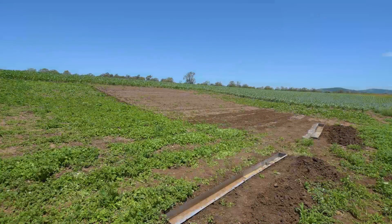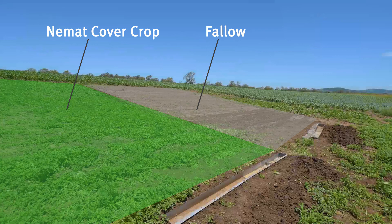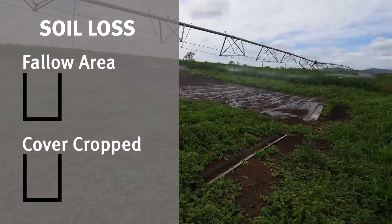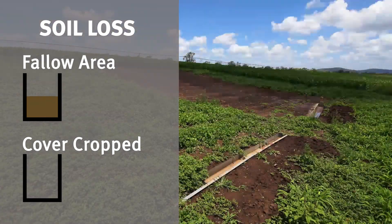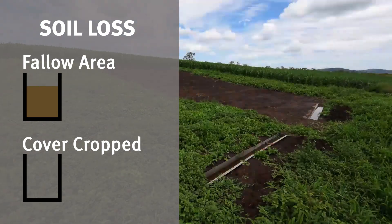To measure soil loss, NEMAT, a biofumic cover crop, was established while an adjacent area was retained as fallow. Soil loss troughs were installed at the base of the slope below both areas to capture runoff and measure the soil loss that occurred as a result of rainfall or irrigation. DAF assessed the soil loss by weighing the soil captured in the troughs.